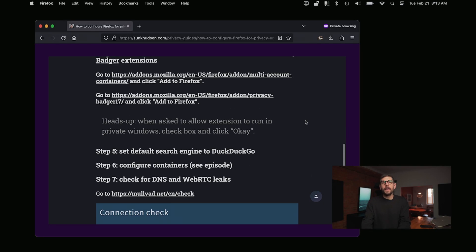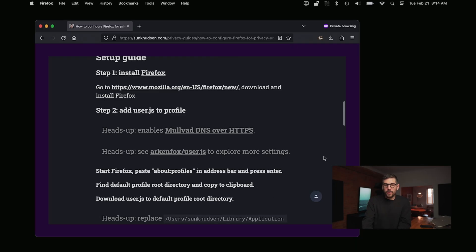Essentially, if you go through the guide — I'll link to that episode, I don't want to show you guys how to do that all over again. You have to do the same thing as last time, but now it will use Mullvad DNS over HTTPS, because it's now part of that user.js file.